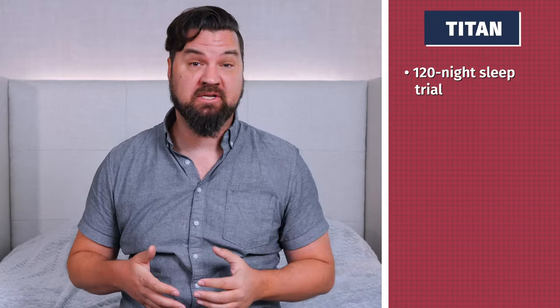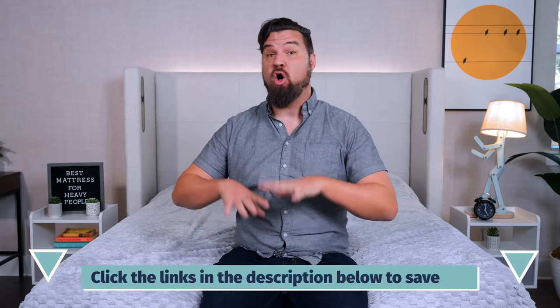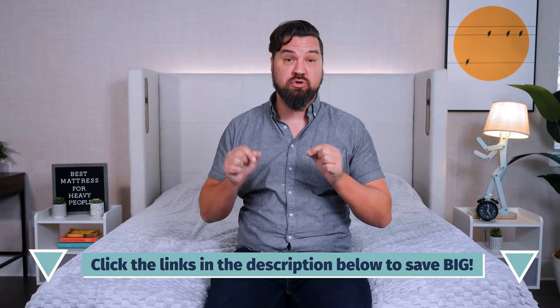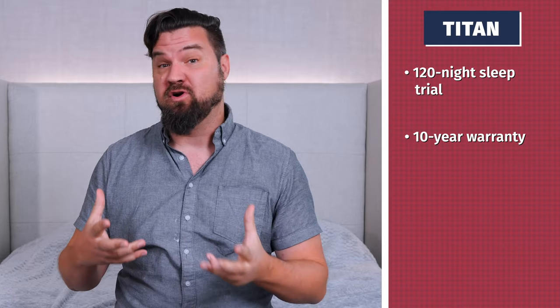It comes with a 120 night sleep trial and a 10 year warranty. You can save big on this mattress and all these mattresses on this list by going to our YouTube description below. You'll find some great coupons there. Full price for a queen size Titan Plus Luxe is around $1,600, but you can save with those coupons.